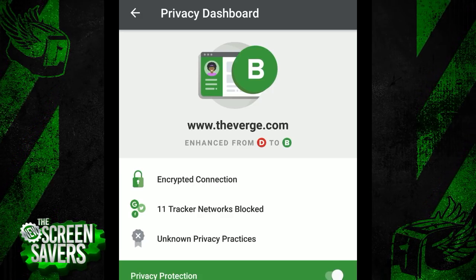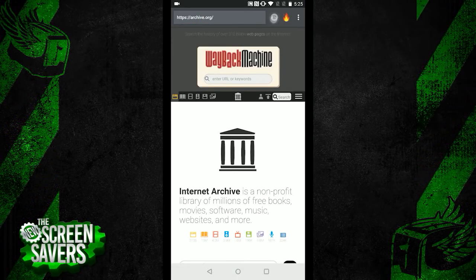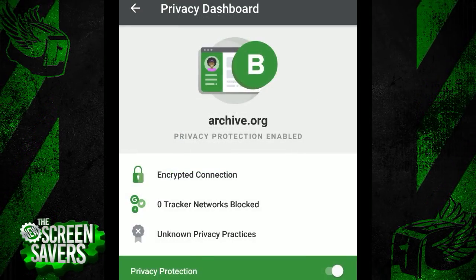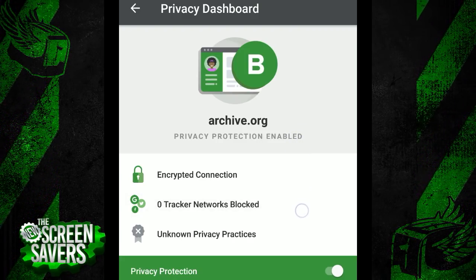If I go to archive.org, for example, within DuckDuckGo, I'm shown the site has a B letter rating. Diving in, I can see that the connection is encrypted — that's great. It actually has zero trackers built into the site, which is awesome. That's what you hope for, anyways.